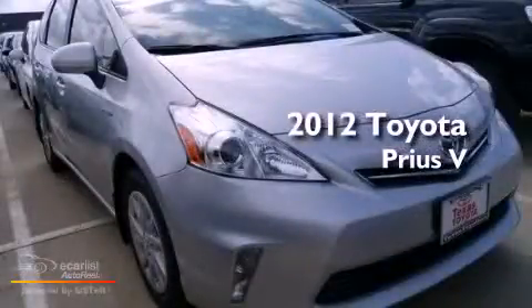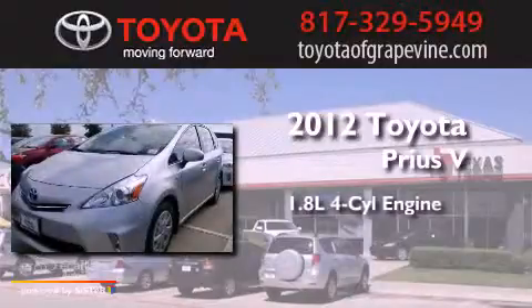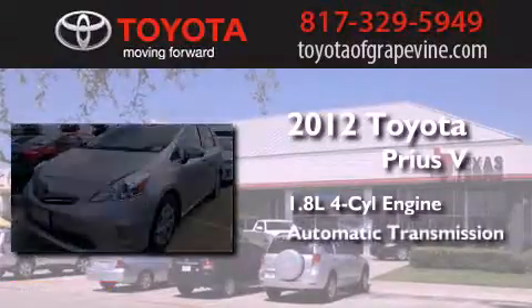This is a brand new 2012 Toyota Prius V. It features a 1.8-liter four-cylinder engine and an automatic transmission.